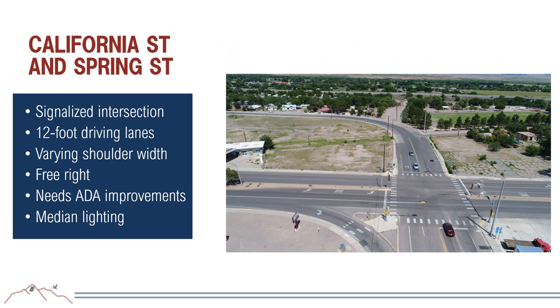The final segment is the California Street and Spring Street signalized intersection, with 12-foot driving lanes and varying shoulder widths. There is a free right turn from California to Spring Street. ADA improvements are needed—existing crosswalks and ramps are not up to today's standards. There is lighting in the median.